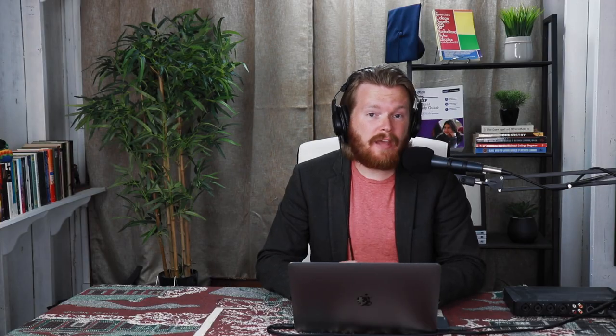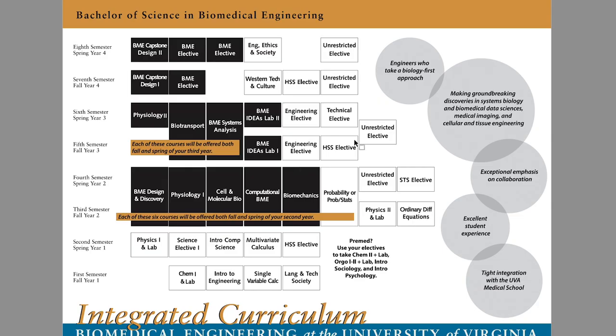My first example is going to be a UVA degree in biomedical engineering. Now this is the way they create their degree completion plan. You can see these are the classes you have to do your first year, then your second year, then your third year, and your fourth year.